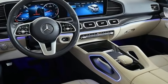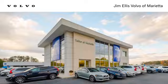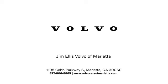Get the best, get Mercedes-Benz. Take it for a test drive today. Stop in or contact us today. We're conveniently located at 1195 Cobb Parkway South in Marietta.